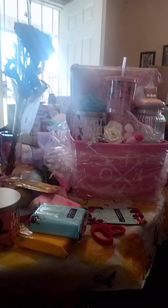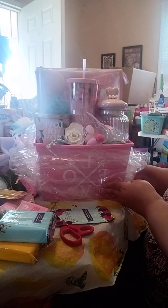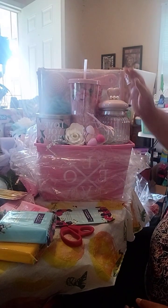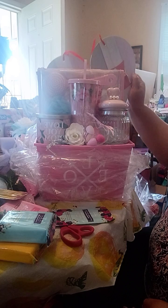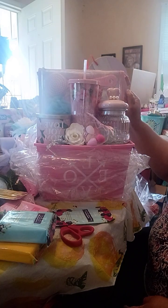Thank y'all for the likes, thank y'all for the thumbs up. Everyone seems to be loving this basket. I'm going to start from the back — I have a hard backer in here. I just put that hard backer in the back like that because it's pretty.